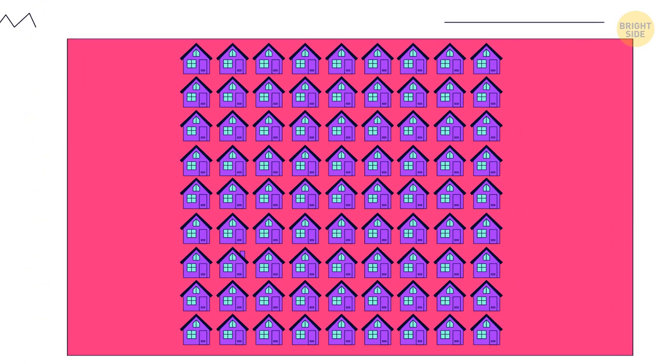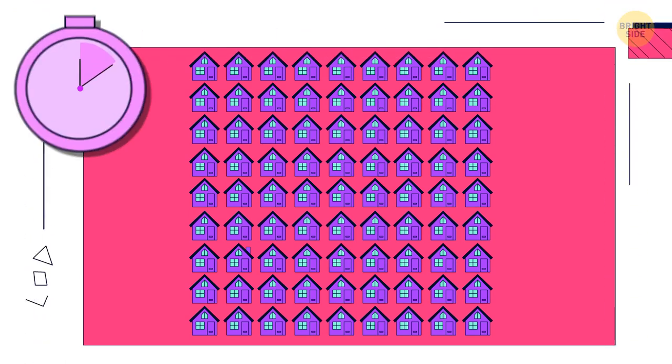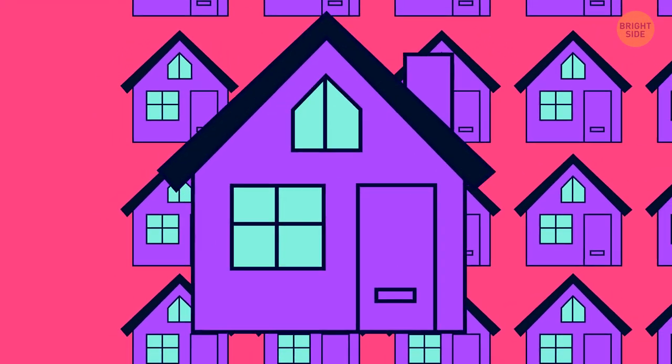Find the house which is different from the rest. Here it is — the one with the chimney.